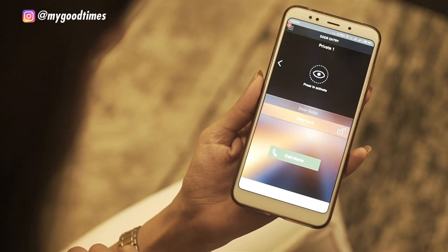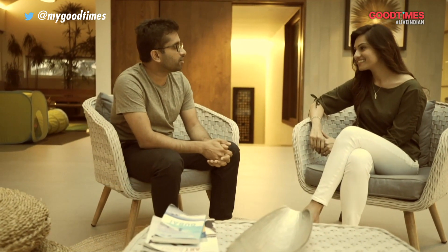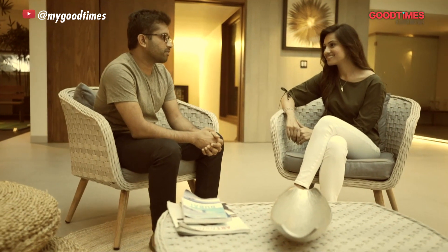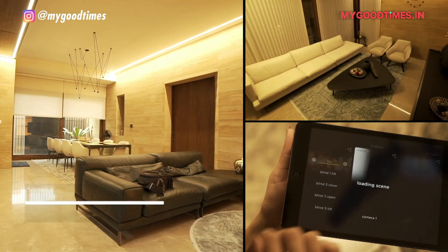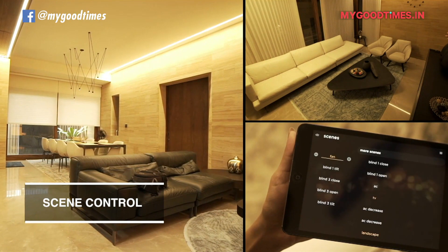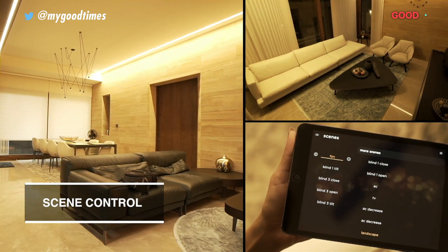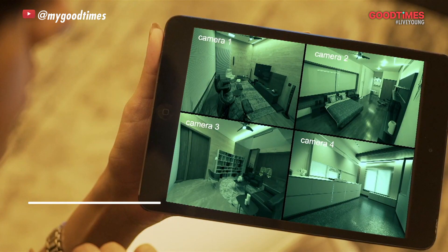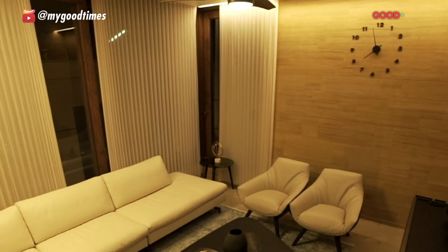We have a system integrator from Ivory who's going to throw some light on the technologies built here. Please enlighten us. So we were brought into the project for automation. The client was introduced to us and then the challenges posed to us were: we had to give remote management, energy management, and be able to manage and control all of the electrical and electronic devices from a remote location — of course, all of these over a blanket of security. This was the brief given to us, and then we chose Vantage controls.